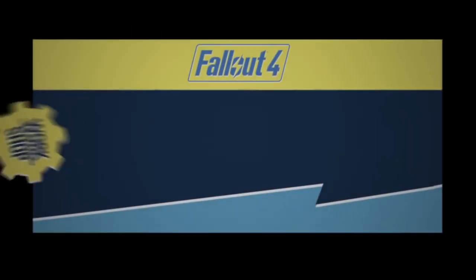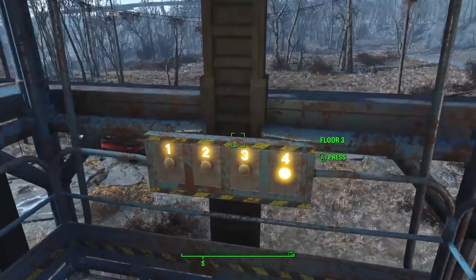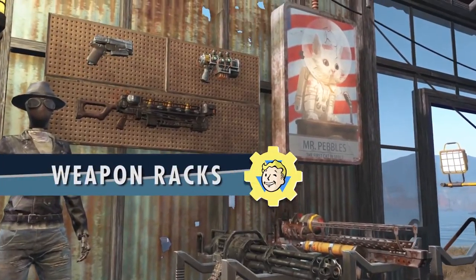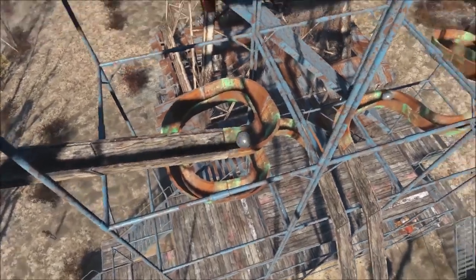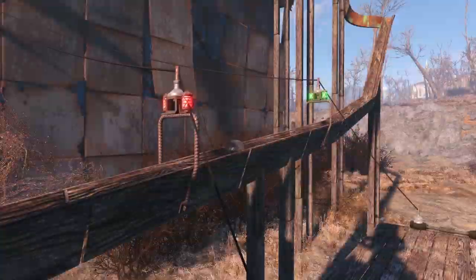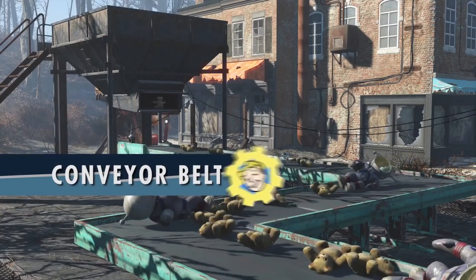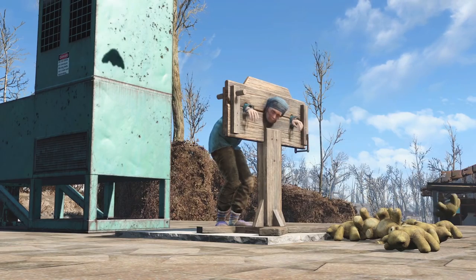For the DLC Contraptions Workshop, build incredible machines that do things. New items as part of this expansion include elevators, armor racks, weapon racks, track kits, sorting machines, and conveyor belts. There's also light-up subway signs, scaffolding, light-up arrows, pitching machines, and stockades for lazy settlers. What's more, this expansion is coming next week.